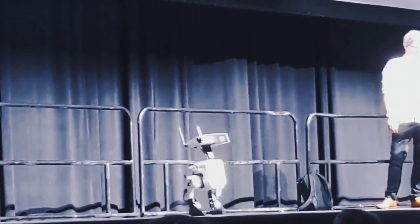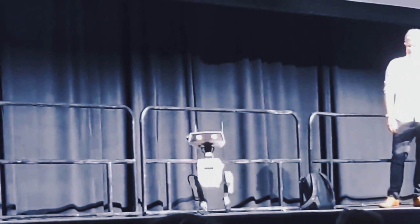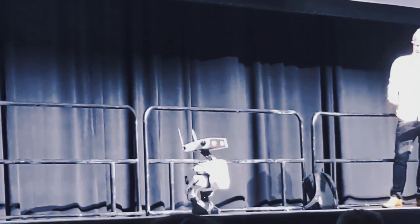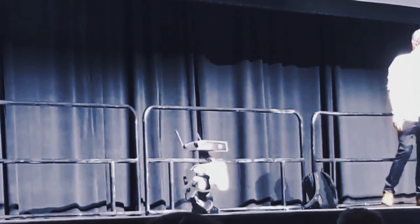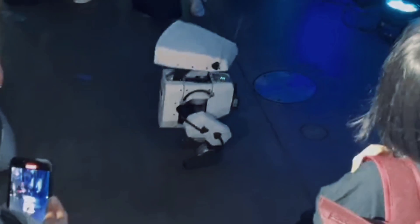The robot is trained in simulation with reinforcement learning, which is a type of artificial intelligence that learns from trial and error. The robot can perform various tasks and skills, such as walking, running, jumping, flipping, and balancing. It can also interact with humans and objects in a natural and expressive way. The robot can use its gaze, gestures, sounds, and touch sensors to communicate with people and respond to their emotions. It can also learn from its interactions and adapt its behavior accordingly.